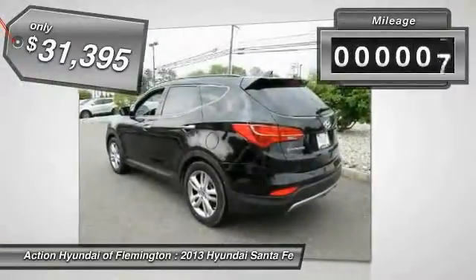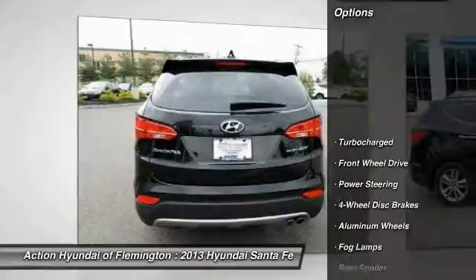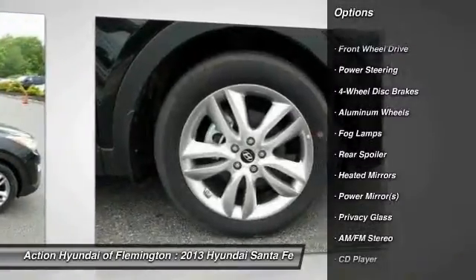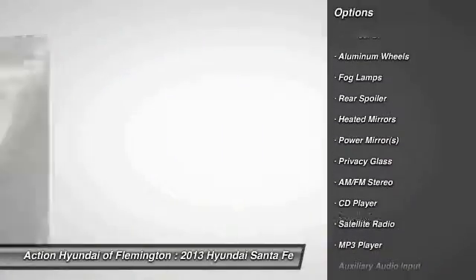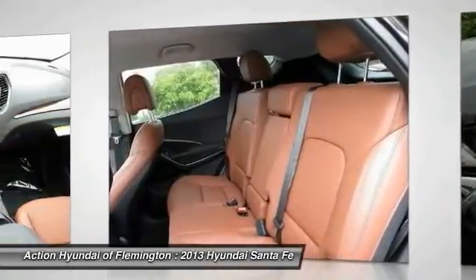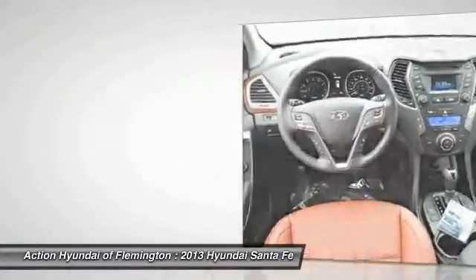This vehicle has less than 100 miles. Here are some of this vehicle's great options: traction control, stability control, anti-lock braking system, steering wheel audio controls, air conditioning, power steering, adjustable steering wheel, driver airbag, keyless entry, keyless start.